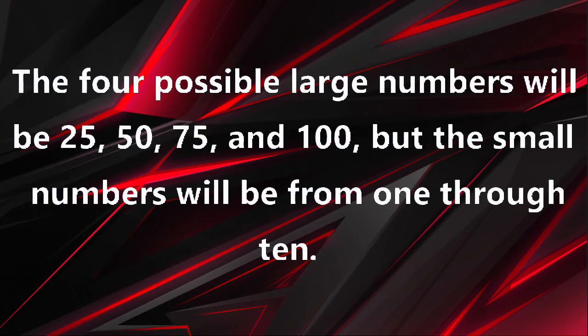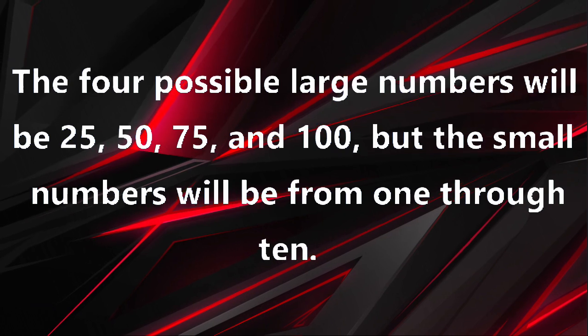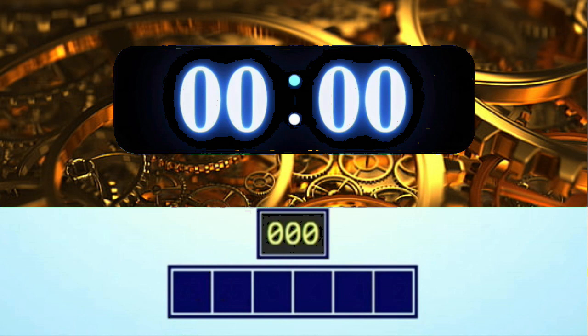The four possible large numbers will be 25, 50, 75, and 100, and the small numbers will be from 1 through 10. Here is an example game: the target number is 134. 75 times 2 is 150, 4 times 4 is 16, and 150 minus 16 equals 134. Another solution: 25 times 6 equals 150, 4 times 4 equals 16, and 150 minus 16 equals 134.